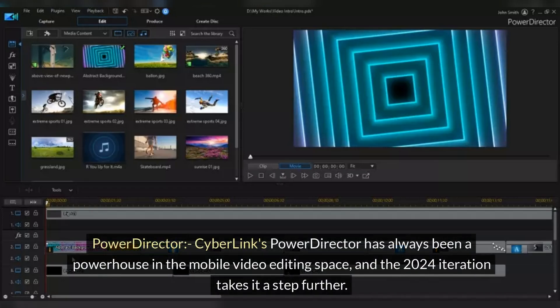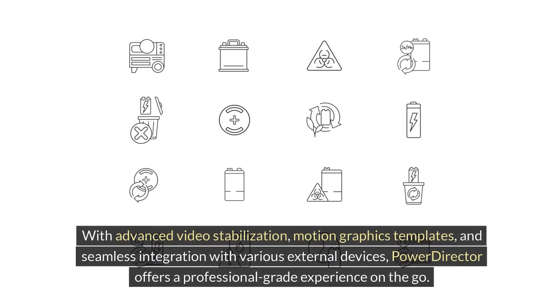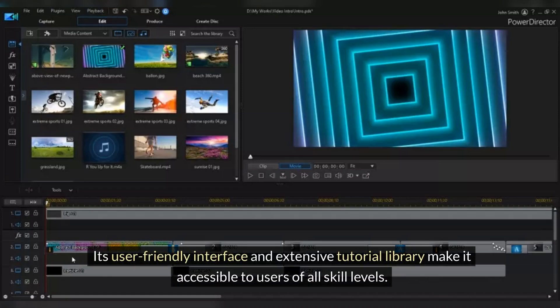PowerDirector. CyberLink's PowerDirector has always been a powerhouse in the mobile video editing space, and the 2024 iteration takes it a step further. With advanced video stabilization, motion graphics templates, and seamless integration with various external devices, PowerDirector offers a professional-grade experience on the go. Its user-friendly interface and extensive tutorial library make it accessible to users of all skill levels.